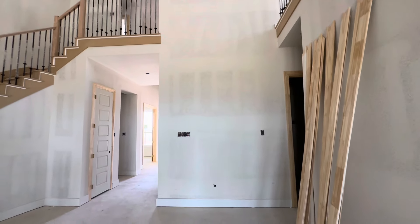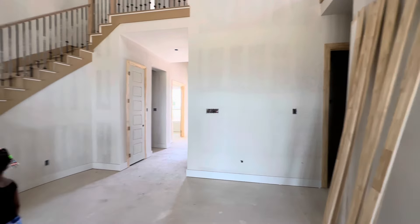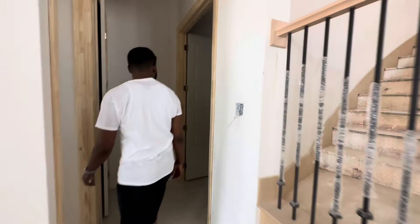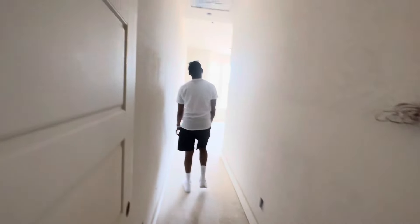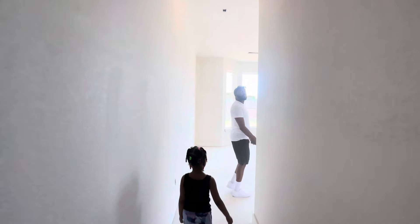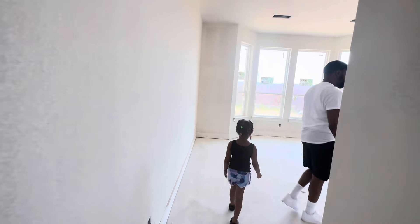Want to go upstairs? I didn't go upstairs last time — I didn't think so, it was dirty. I think so, I see stairs. Why is it still cracking this way though?